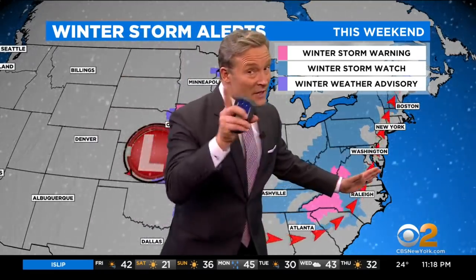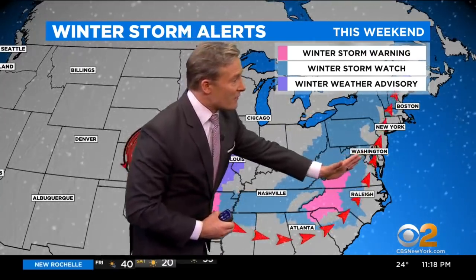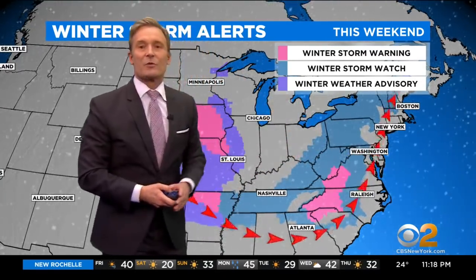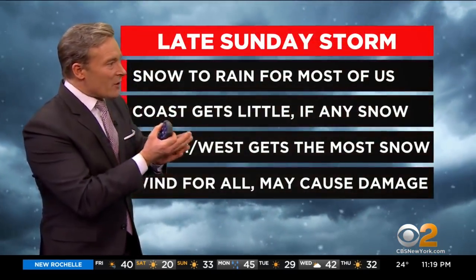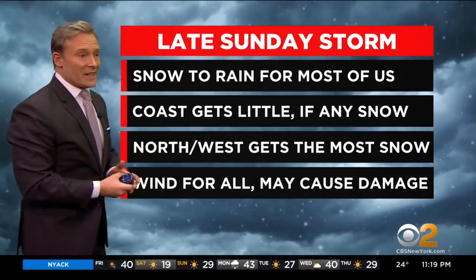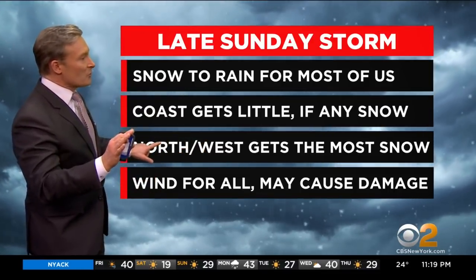So if this whole line pushes farther out into the ocean, then we all have a chance to see big snow out of it. If it pushes farther to the west, then we would all be on the rainier side of it, and it would just be rain for our area. I think as of right now, it's going to really split our area in two. We'll go from snow to rain for most of us. The coast really gets little, if any, snow at all. North and west, I still think you're picking up the most snow for our area.